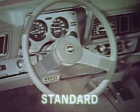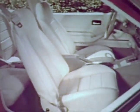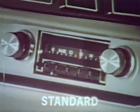Sport steering wheel with brushed aluminum insert, standard. The convenience of this sport console, now standard. The comfort and luxury of these sporty bucket seats, now standard. And a GM-Delco AM radio, standard. All adding to Monza's impressive value.